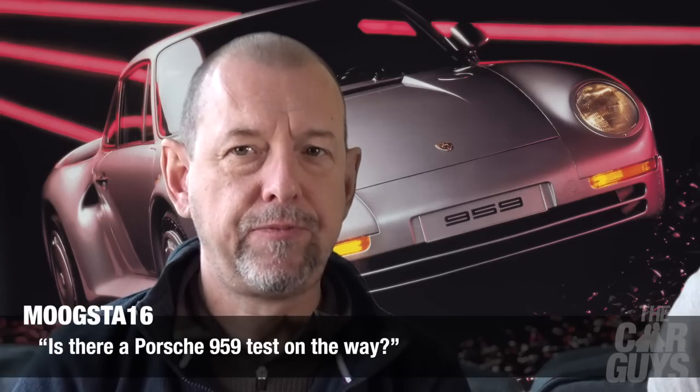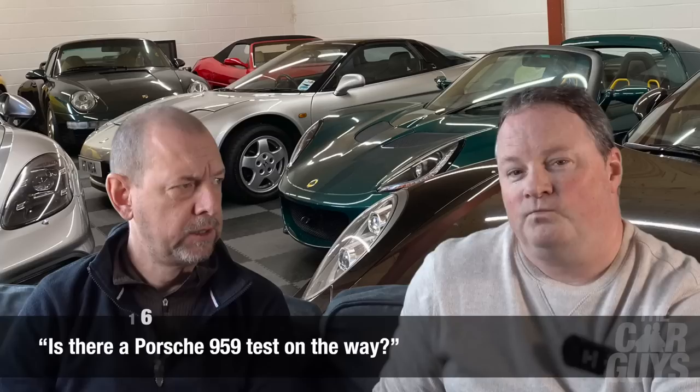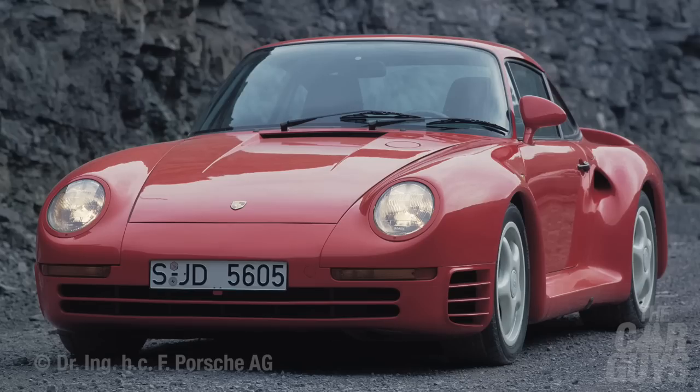Moog Star 16 asks: is there a Porsche 959 test on the way? Technically yes, if I can strong arm you, Paul. There is one around — quite a famous one you'll see on UK roads — and the owner has said we can get our grubby little hands on it. So hopefully yes, we do have a route into one and if he's still happy for us to do it, then yes there is.